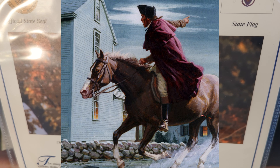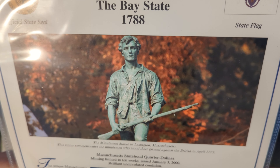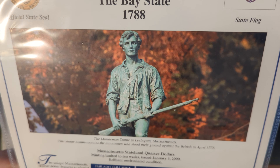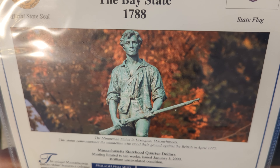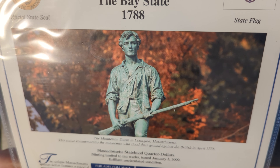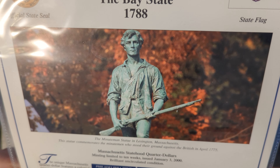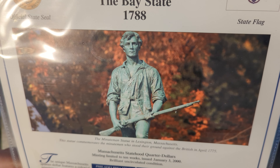This statue commemorates the Minutemen who stood their ground against the British in April 1775. The Massachusetts state quarter dollars minting was limited to 10 weeks, issued January 3rd, year 2000, in brilliant uncirculated condition. And here we have the Philadelphia reverse and the Denver obverse.